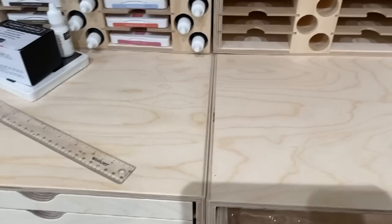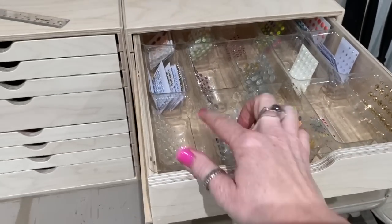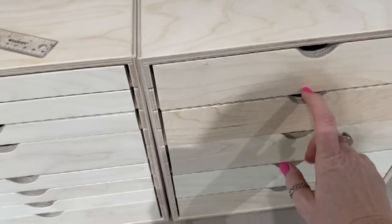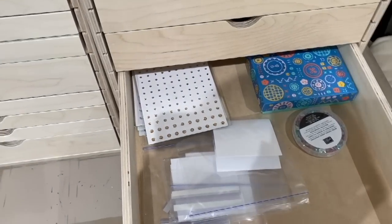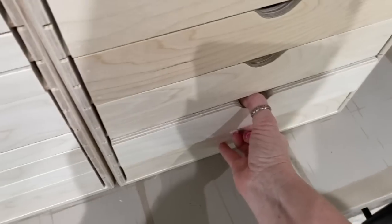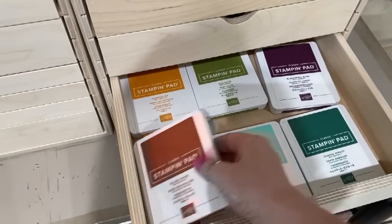All of these embellishment drawers are from Stamp and Storage, and I'll link to them below — as are the inserts for each drawer. The reason I liked this is because I could pick up the entire tray and take it over to my work station and have all my embellishments in one place. I love these trays — they fit perfectly in these drawers and they're not super expensive. The drawer units are kind of pricey but the inserts are not, so if you didn't have these you could still purchase inserts to separate all your embellishments. I've got more embellishments here and then extra ink pads.